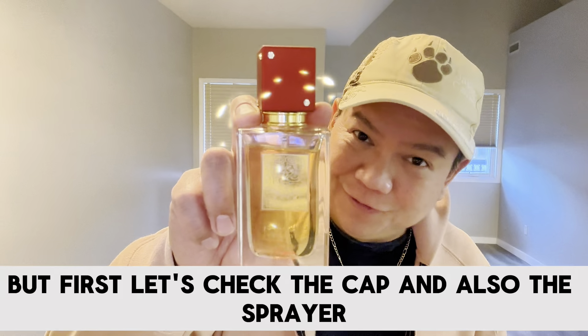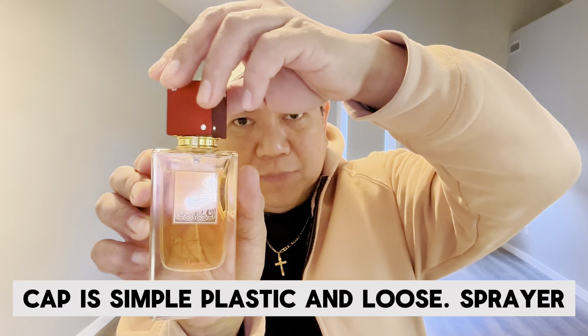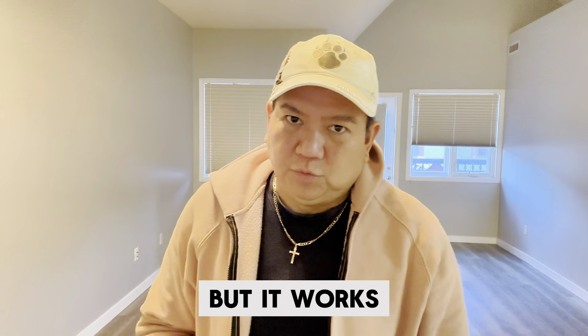Let me check the cap and the sprayer. The cap is simple plastic and loose. The sprayer gives just a short burst, but it works.